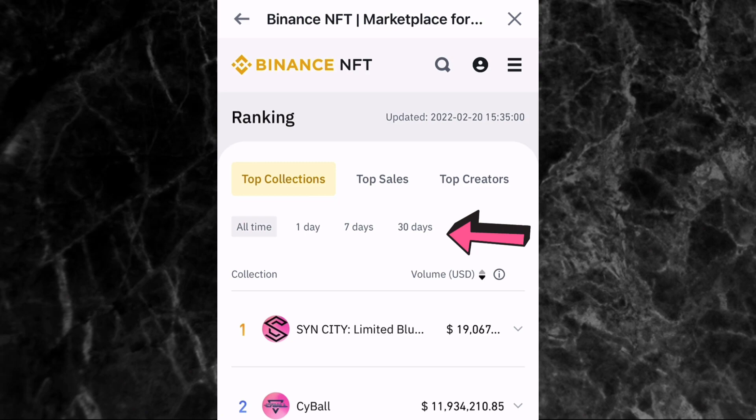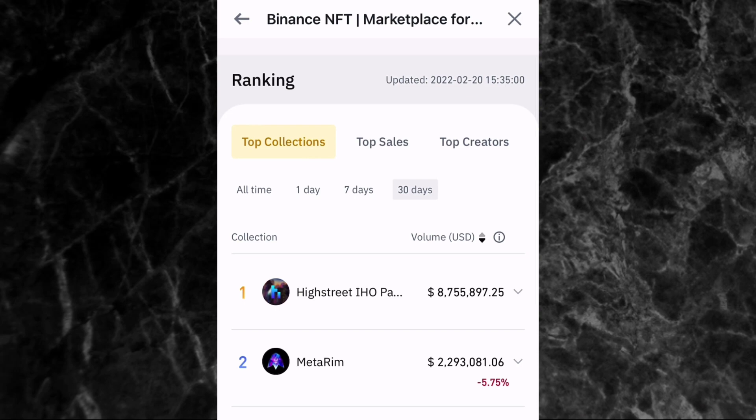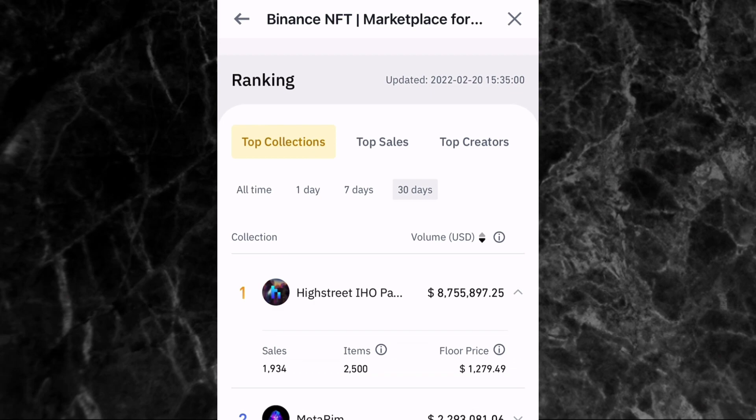To find the best collections, go to 'recommended collections' and tap on it. Then tap on '30 days' to filter. You can see different collections listed. Beside each collection you can see the volume in USD — the total value of NFTs traded in that collection. For the first one it's $8.7 million. Tap the dropdown arrow to see the number of sales, the number of items in the collection, and the floor price — the minimum price to buy an NFT in that collection.